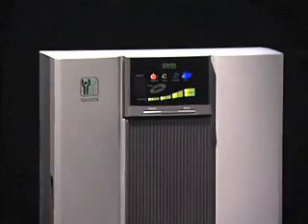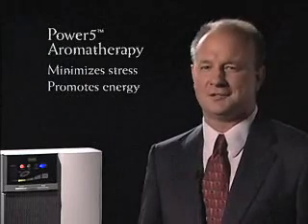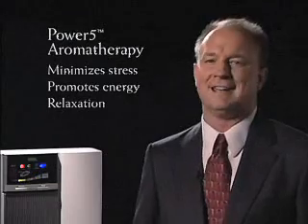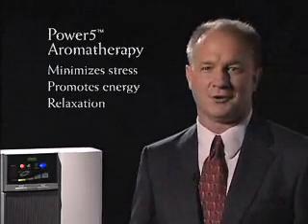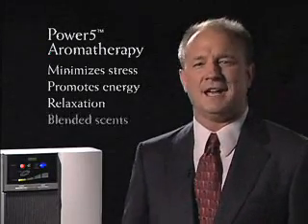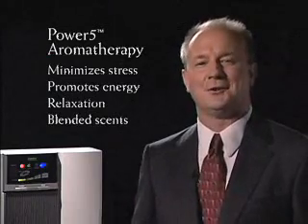The Power 5 has an aromatherapy option. Long known to influence emotions, attitude, mood, and sense of well-being, natural aromas can also minimize stress or promote energy. Aromatherapy is increasingly popular as a technique for promoting natural, gentle relaxation. And everybody can benefit from stress reduction without drugs or other artificial means. The aromatherapy feature functions independently — enjoy a carefully blended scent to stimulate, relax, or ease tensions.